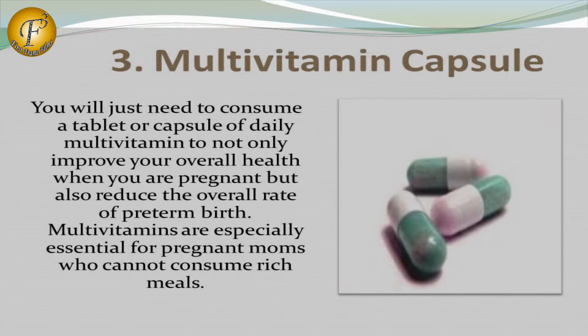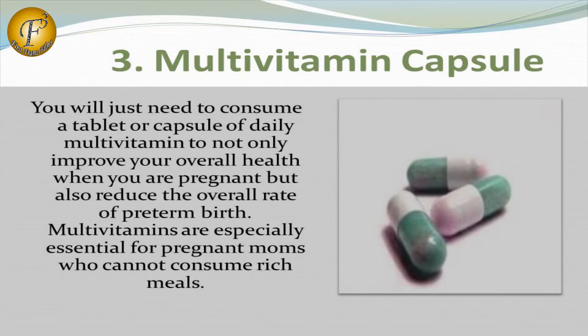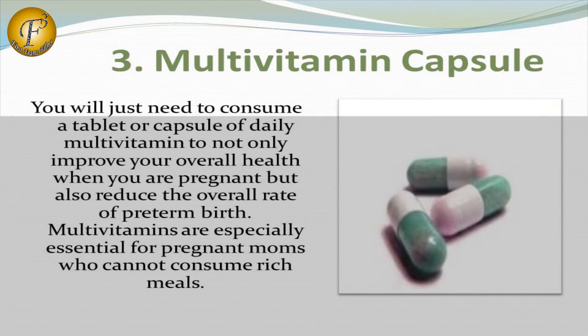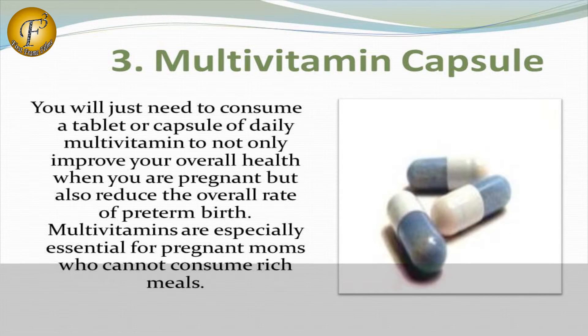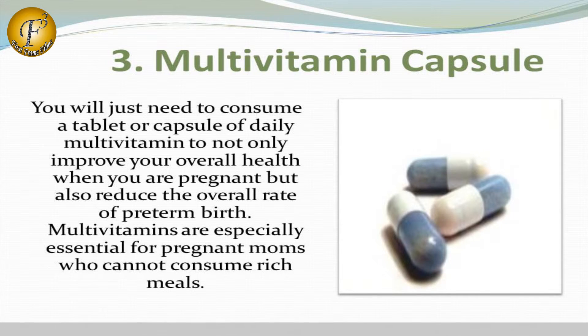Number 3: Multivitamin Capsule. You will just need to consume a tablet or capsule of daily multivitamin to not only improve your overall health when you are pregnant, but also reduce the overall rate of pre-term birth. Multivitamins are especially essential for pregnant moms who cannot consume rich meals.